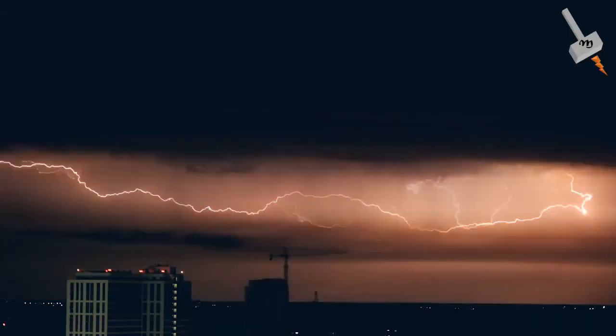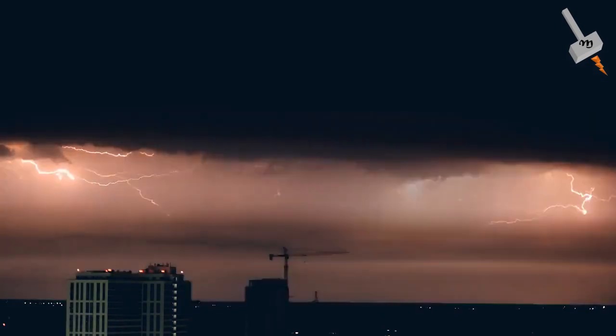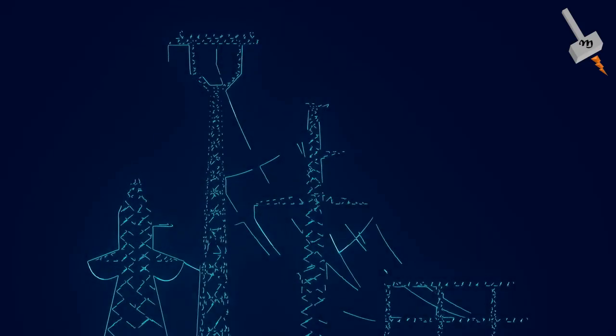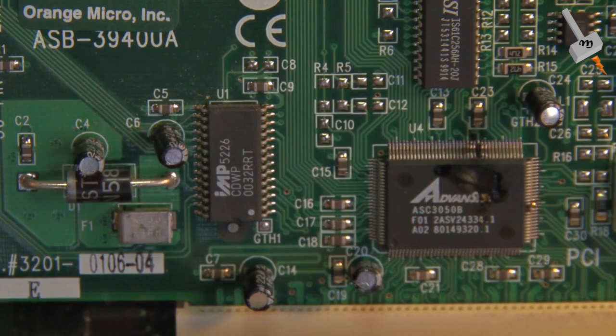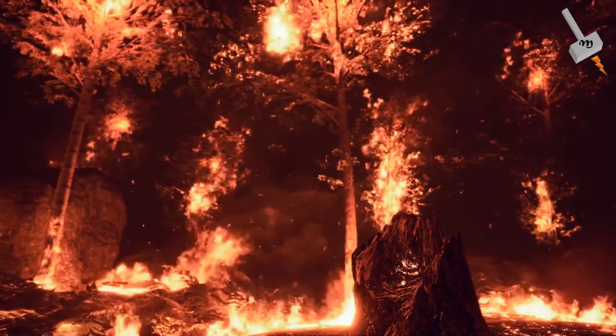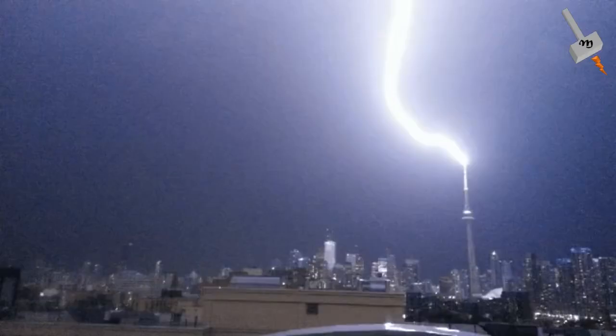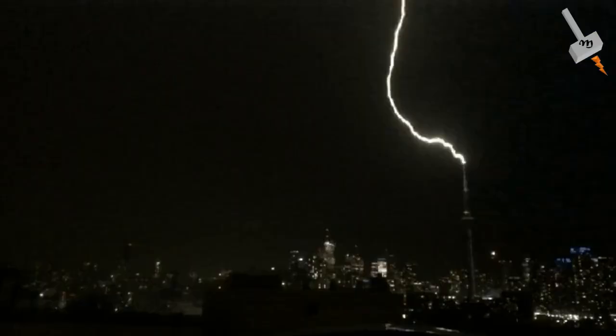Overall, lightning protection systems contribute to sustainability by reducing resource consumption, enhancing safety, improving energy efficiency, and minimizing environmental impact. By mitigating the risks associated with lightning strikes, these systems help to create more resilient and sustainable infrastructure.